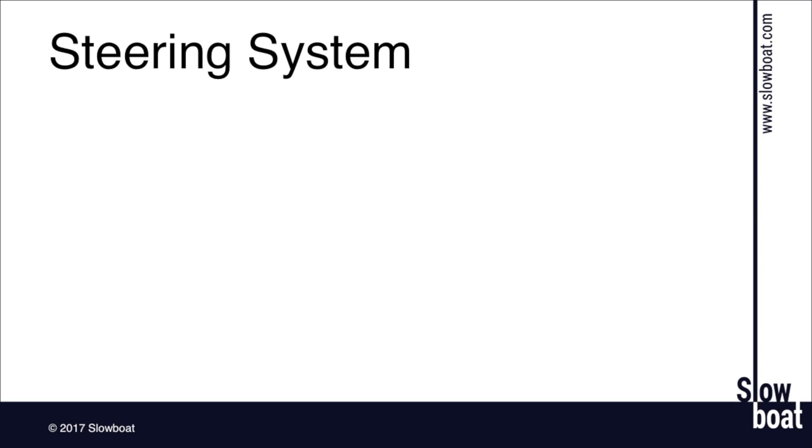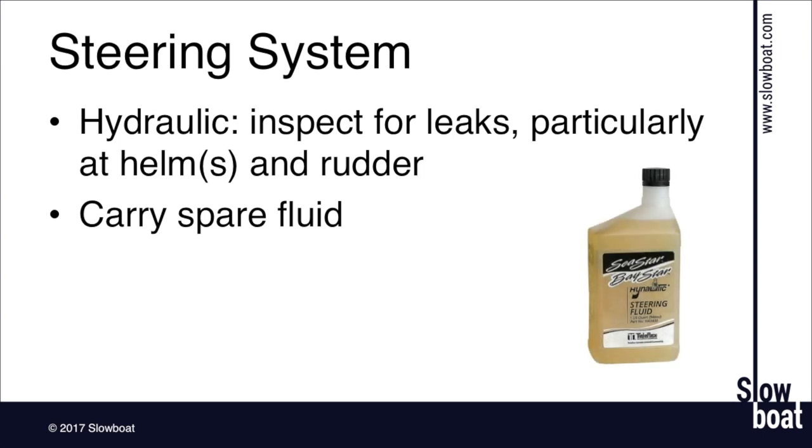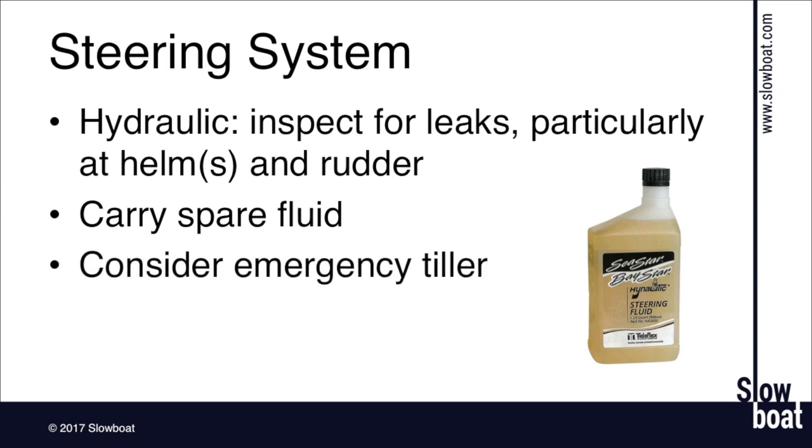Let's talk about steering systems. Modern hydraulic steering systems are super reliable, but inspect for leaks before you leave — rub a clean piece of paper towel on all the fittings and see if you get any grease or fluid showing up. Carry some spare fluid so you can refill the system if needed. Also consider emergency tillers — steering is one of those systems where without it you're really dead in the water. Your bow thruster won't be very helpful for any length of time or in rough conditions. An emergency tiller, if you have a way to fit it, is a really nice thing to have on board.